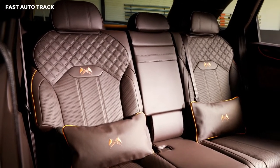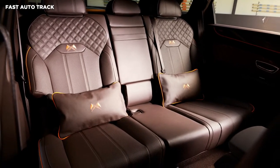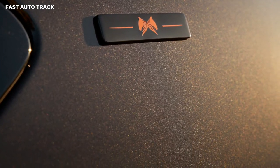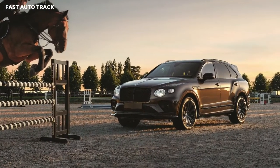Those who are interested in acquiring one of the 10 units of the Bentley Bentayga Equestrian Collection should visit the dealerships in Antwerp, Brussels, and Naki. The SUV will be showcased during the Brussels Stepex Masters Show Jumping Competition, held between August 24 to 28.